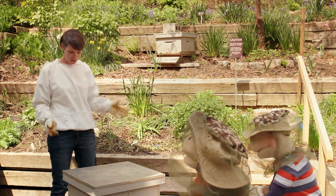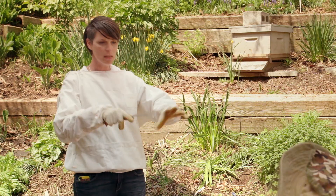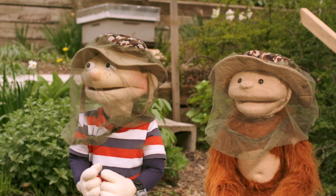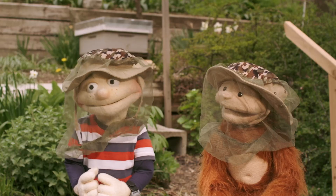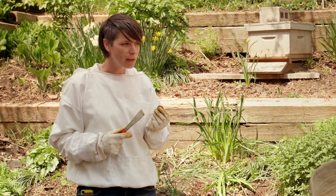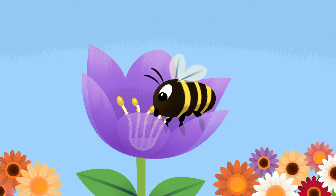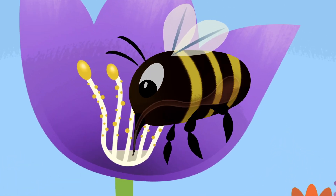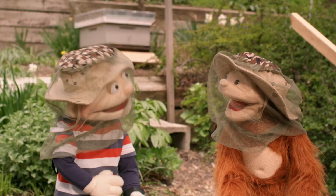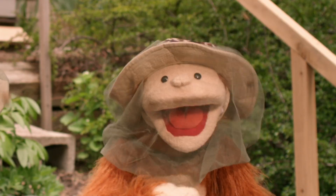Okay, so here we are at the hive. Now the bees that you see all around us, these are the worker bees. They collect nectar from the flowers in the garden. What's nectar? Nectar is a sugary water that all flowers make, and bees love it. The bee lands on the flower and sucks the nectar up its proboscis, which is like a big straw, and into its honey tummy. I wish I had a honey tummy. Me too!